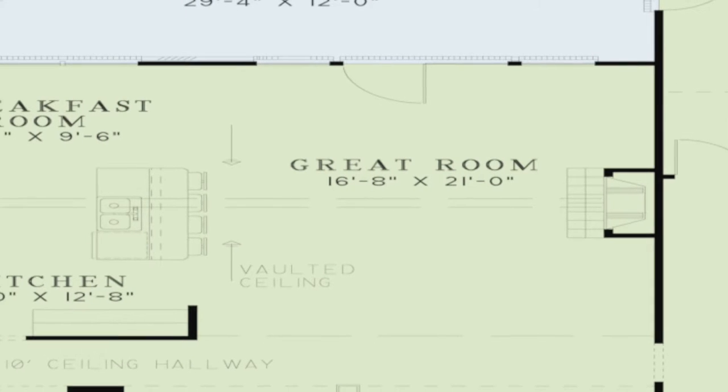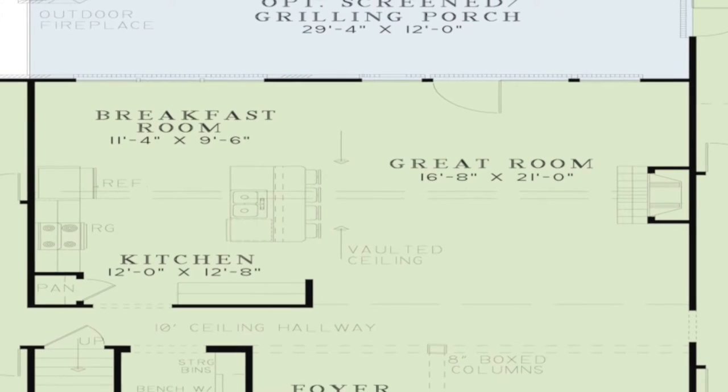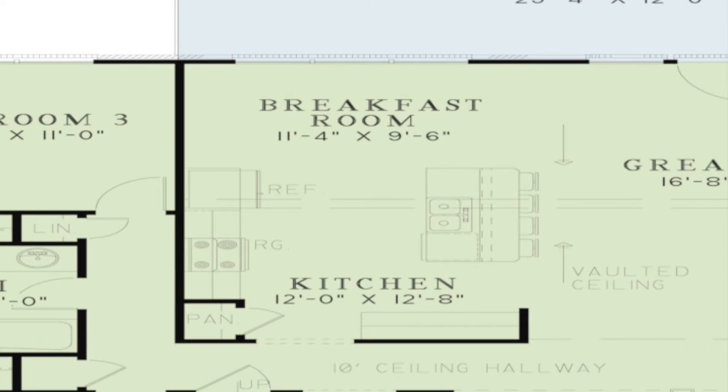Since it flows seamlessly into the kitchen, entertaining is a breeze. The large kitchen and breakfast room combination are ideal for family gatherings or for entertaining friends. The eat-at bar offers additional seating and storage options are not limited in this kitchen.